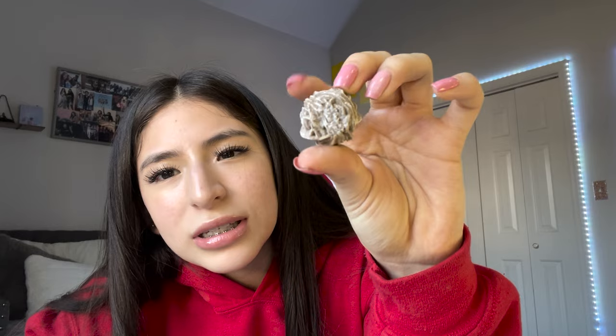Next one is fluorite — it's good for protection, balance, and inner peace. This one I have actually never seen before and it's called desert rose — I did not know this one existed. It is really pretty though, really cool. It reminds me of the inside seed of a peach.